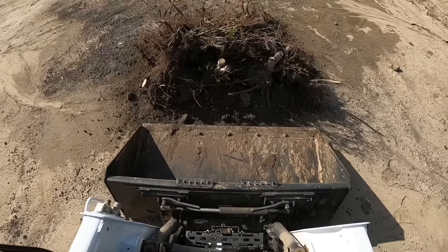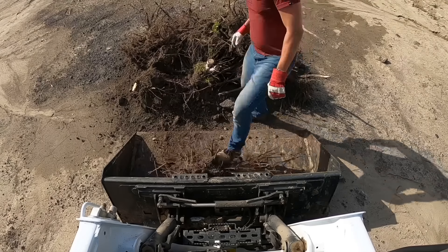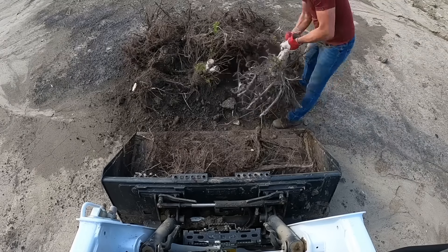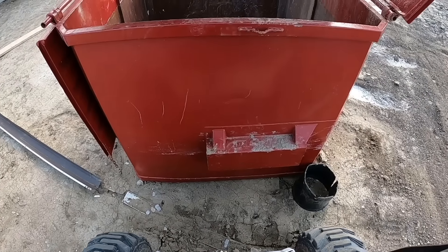Here's what's left of the maple trees I talked about earlier. I ended up hooking a chain to each of them and just pulled them out with my truck. I chopped up most of it and intend to burn that, but for the main trunk and the roots I'll just toss those in the garbage bin.